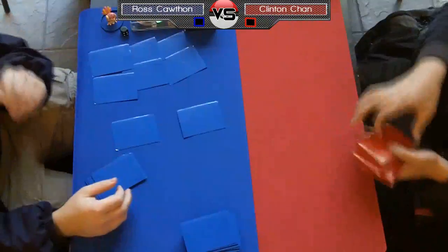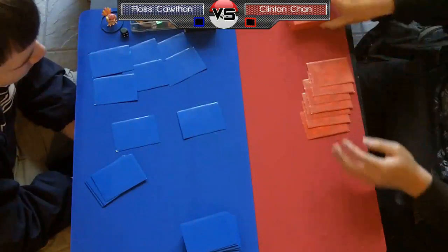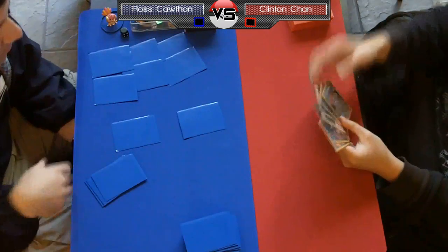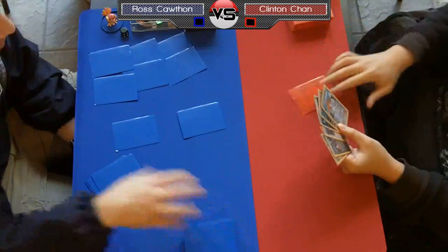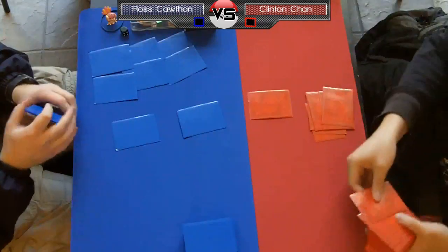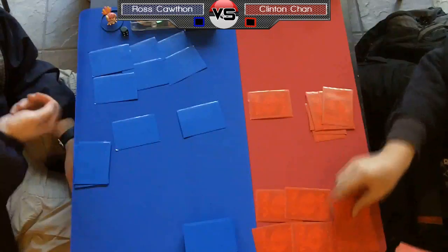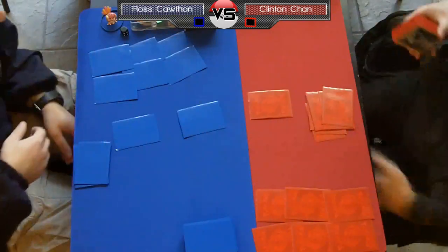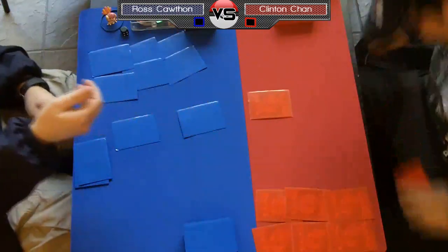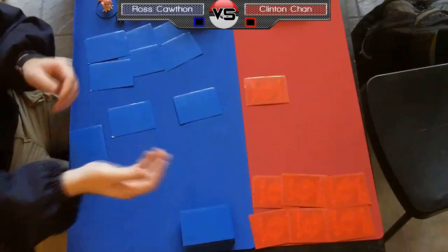He doesn't play a very heavy Hydreigon line — it's just like two Deino, two Hydreigon, two Rare Candy, something like that. The real trick to the deck is that sure, he can get that into play, but he actually runs Energy Switch too. He tries to catch his opponent off guard thinking, 'if I just take out the Hydreigon there's no way this guy can move energy anymore,' but the reality is he actually runs like three Energy Switches, which allows him to power up attackers out of nowhere.